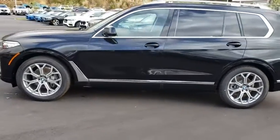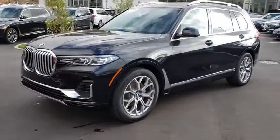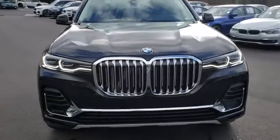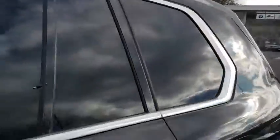Here are some of this vehicle's great options: back-up camera, keyless entry, power passenger seat, steering wheel audio controls, power liftgate, traction control, stability control, navigation system, lane departure warning, all-wheel drive, anti-lock braking system.